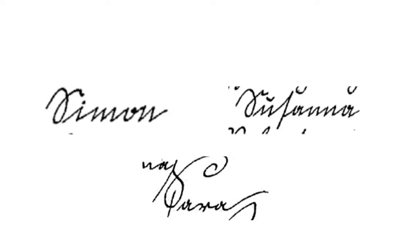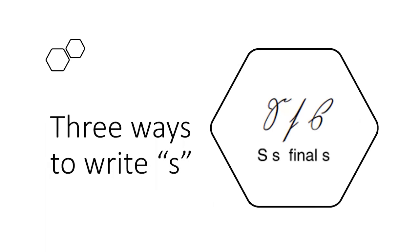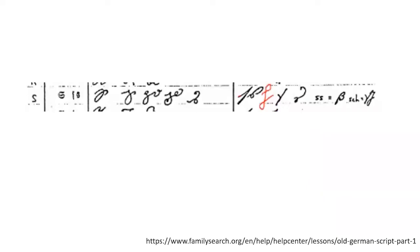Just to be nice and confusing, there are actually three different ways to write the letter S depending on where it is in a word: the beginning-of-word S, the middle-of-word S, and the end-of-word S. This line shows several ways people handwrote the letter S — all examples found of people handwriting that letter. Any of these are things you could encounter.